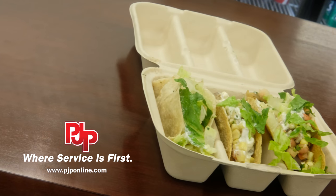Make sure that your taco presentation is better than the competition and better for the planet. Order WorldCentric today.